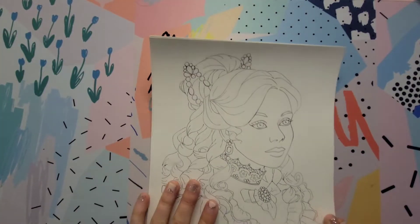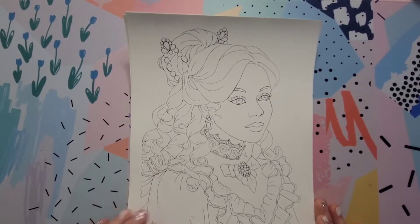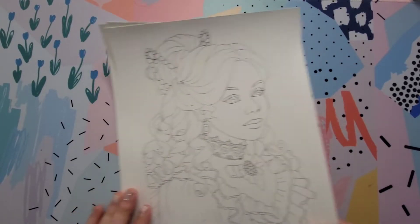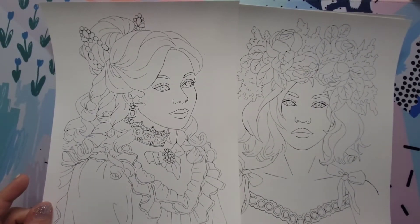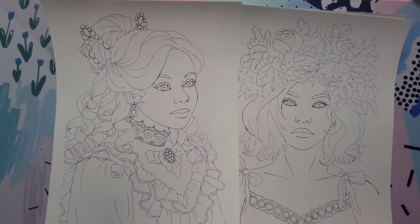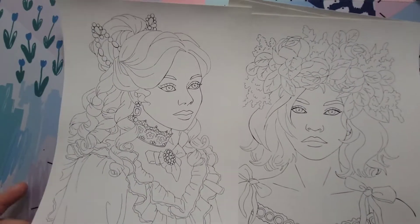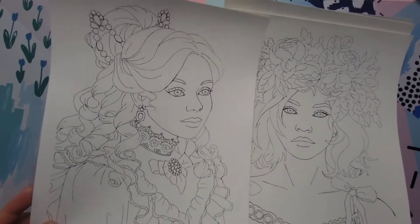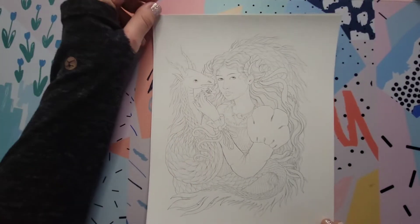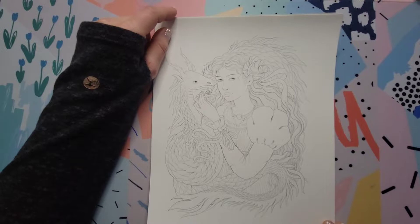I'm also going to show you a few PDFs I downloaded — these were all free. These two I got from the artist Christina Bobberink. She has two or three coloring books out and an Etsy shop. I got these from her Instagram, and I'll make sure I leave all the links to her socials in the description.